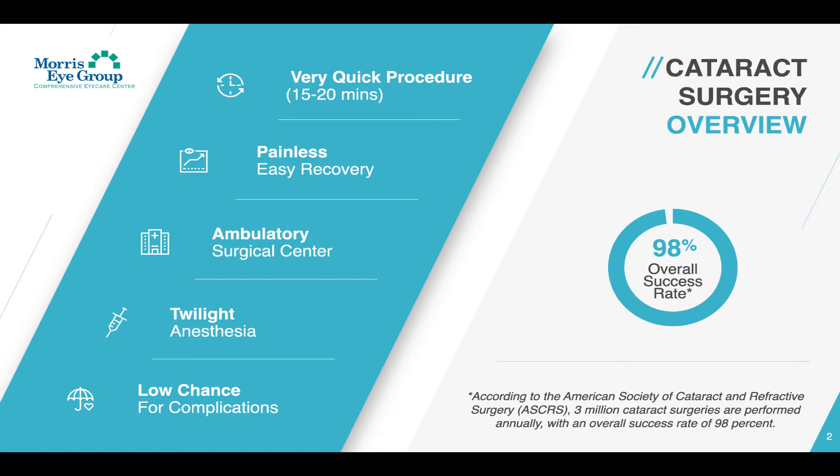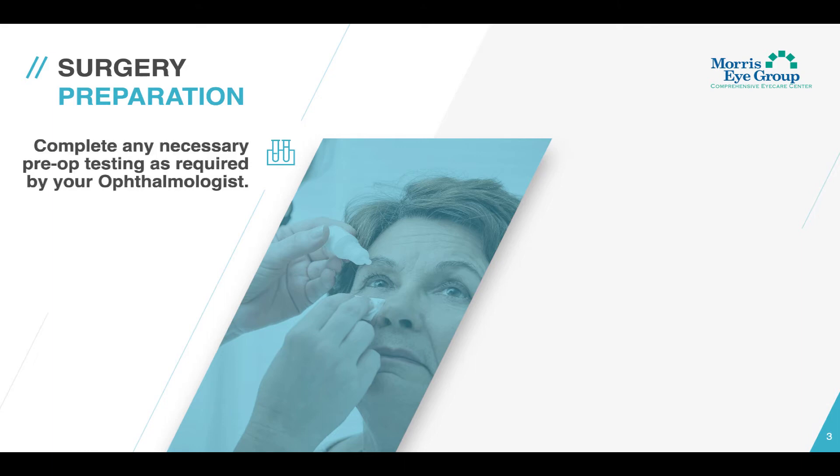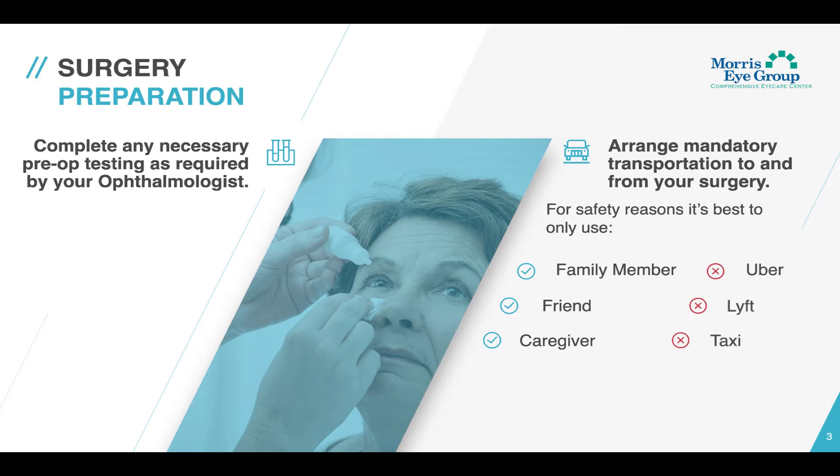Now let's talk about how you can best prepare for your surgery. It's important that you follow these two simple steps. Number one, complete any necessary pre-op testing as required by your ophthalmologist. And number two, arrange mandatory transportation to and from surgery. For safety reasons, it's best to only use a family member, friend, or caregiver, and not rely on any ride-sharing services such as Uber or Lyft, or taxi services.